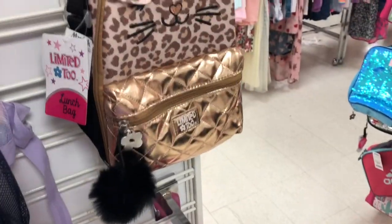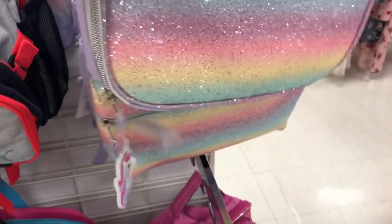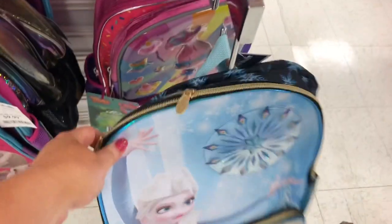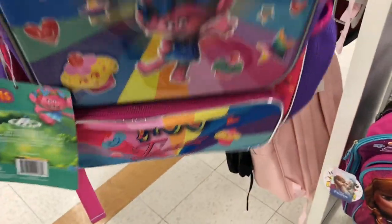This is a lunch box that is super cute from Limited Too. They also have these Frozen ones, and they're $19.99. Then they have this Trolls one that is super colorful, also for $19.99.